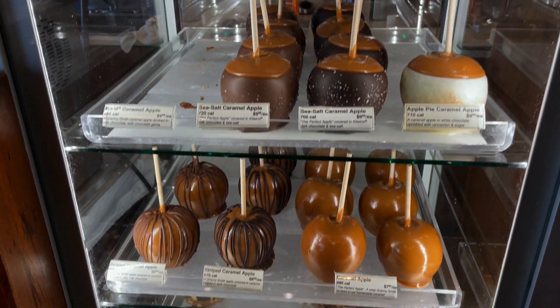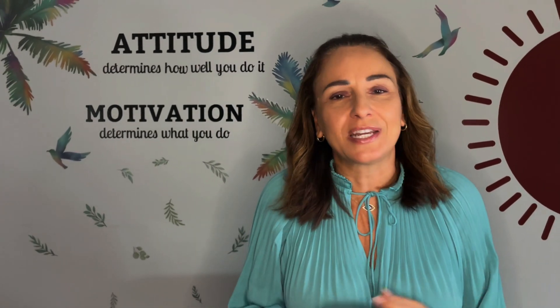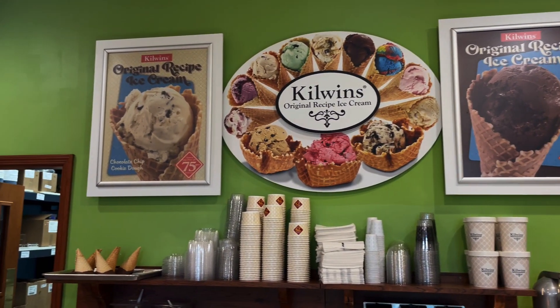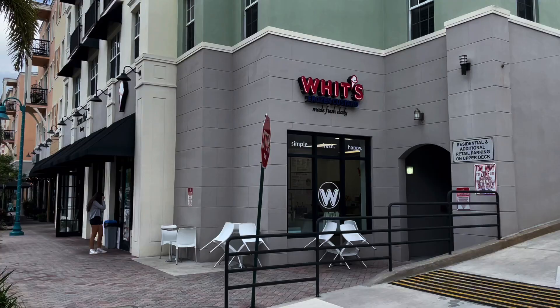I've seen them make fudge, caramel apples, and freshly made waffle cones. Kilwin's provides an authentic sensory and taste experience like no other. The friendly staff, high quality products, and in-store craftsmanship create an atmosphere that you would want to visit again and again. Make sure to stop by and taste their handmade treats.